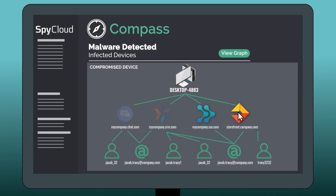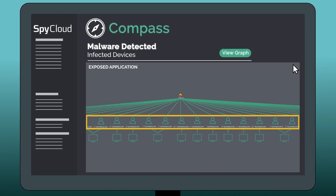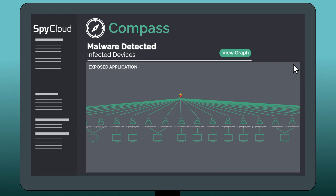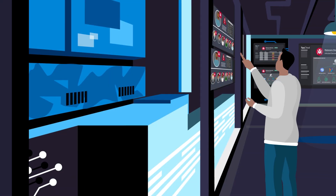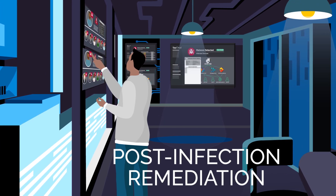Additionally, Compass provides the ability to pivot and search by compromised applications, illuminating all infected employees whose credentials for that application are in cybercriminals' hands. This allows security teams to swiftly move to effective post-infection remediation.